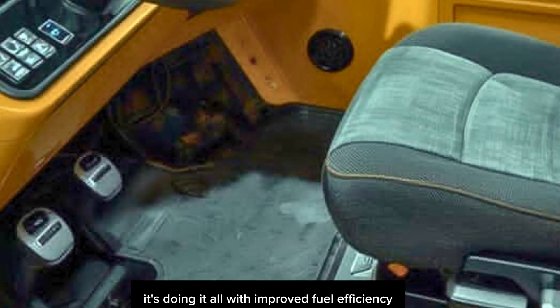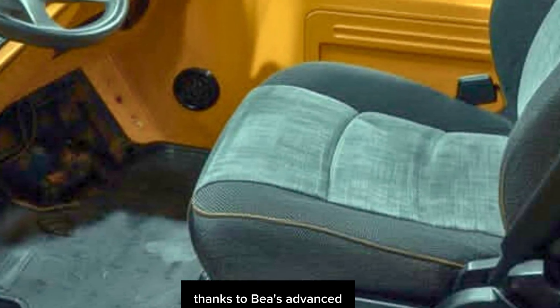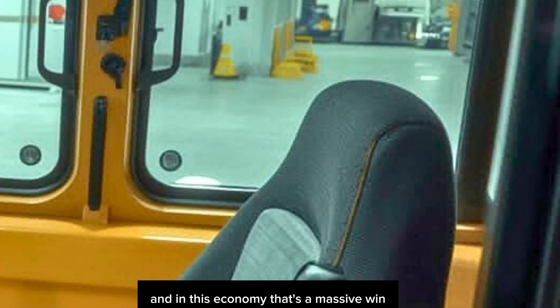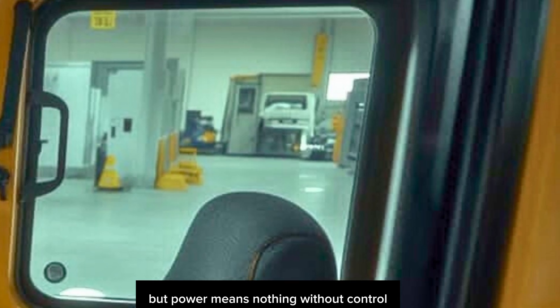And here's the kicker — it's doing it all with improved fuel efficiency, thanks to Deere's advanced electronically controlled cooling system and load-sensing hydraulics. That means you're getting more work done with fewer fill-ups, and in this economy, that's a massive win.